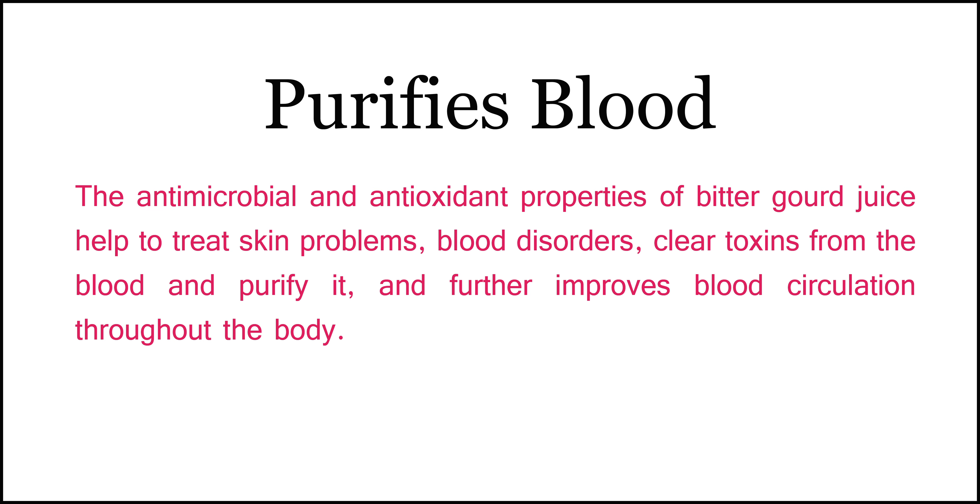Number 2: Purifies Blood. The antimicrobial and antioxidant properties of bitter gourd juice help to treat skin problems, blood disorders, clear toxins from the blood, and purify it, and further improve blood circulation throughout the body.